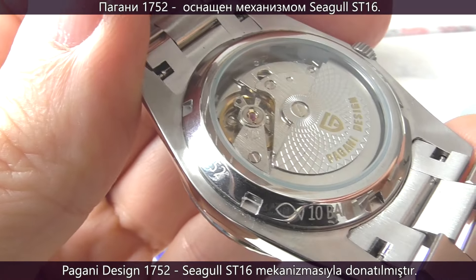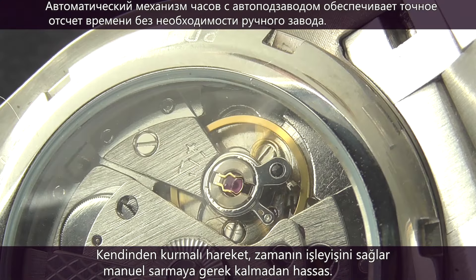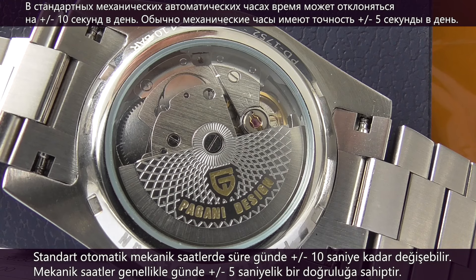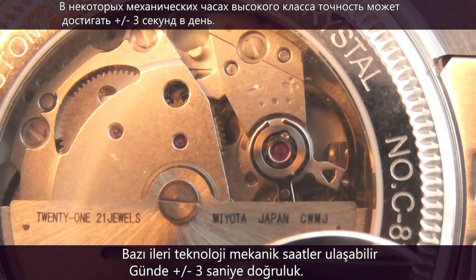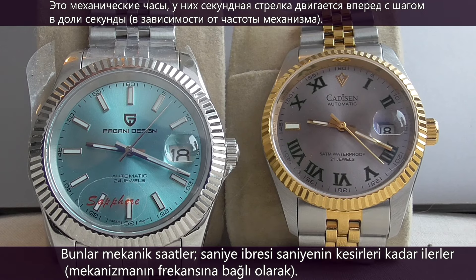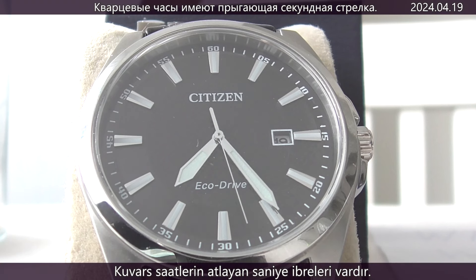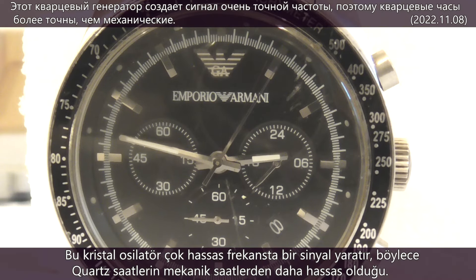The Pagani Design is equipped with a Seagull ST16 movement. The automatic self-winding movement ensures precise timekeeping without the need for manual winding. In standard automatic mechanical watches, the time can vary by ±10 seconds per day, while high-end mechanical watches can reach ±3 seconds per day — with the second hand moving continuously. Quartz watches have a jumping second hand and use an electronic oscillator regulated by a quartz crystal, which is why quartz watches are more accurate than mechanical ones.